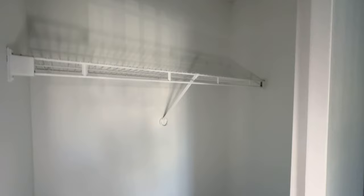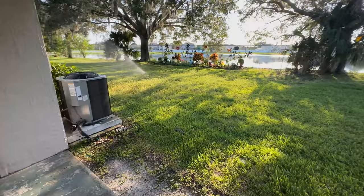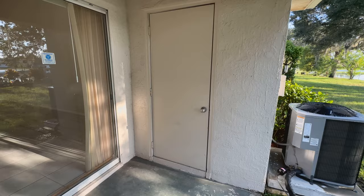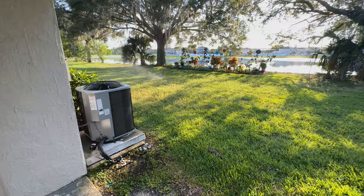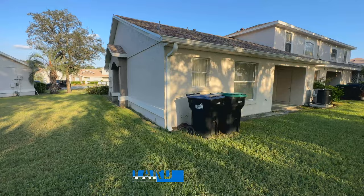Let me show you the back of the property. You have a small porch or lanai area with space to put some chairs and a table. There's also a storage closet here for additional storage. And you have this beautiful view with lots of grass and green space behind the house — it's a very nice, very peaceful community.